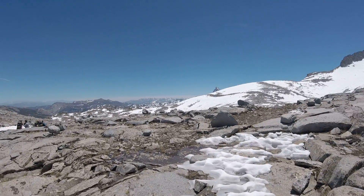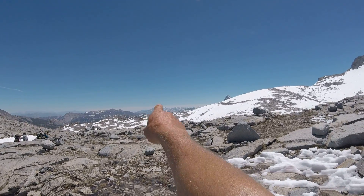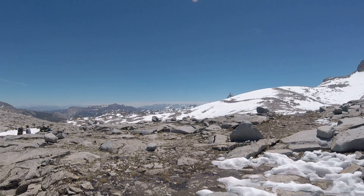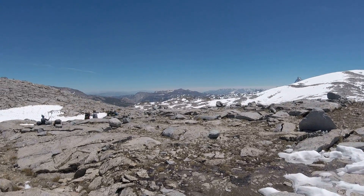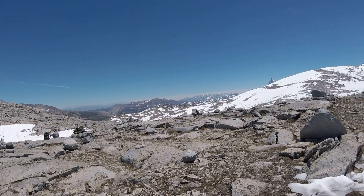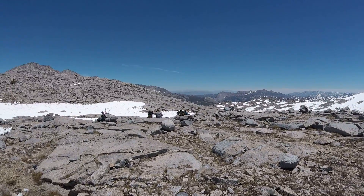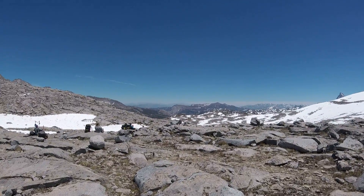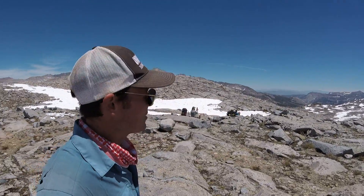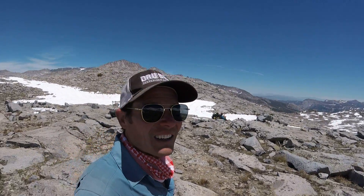We're at 11,000 feet right now. And Mammoth Mountain, way off in the distance right there, you can see it kind of has the bare right side of the slope. And the two little bumps straight ahead are called the Two Teets. Then off in the distance are the White Mountains, which are as high as the Sierras but are in desert land. That's where the Bristlecone Pine Forest is, in that direction — those are 14,000 feet, on the other side of the Owens Valley.